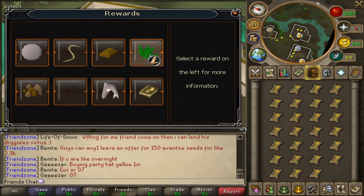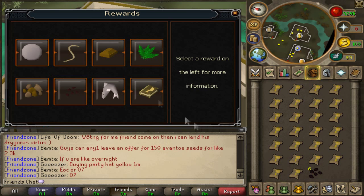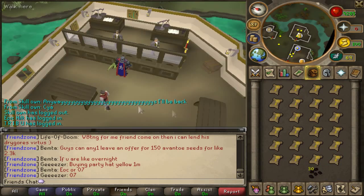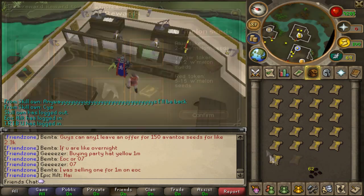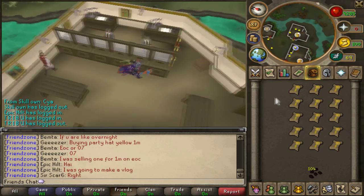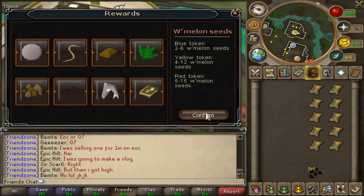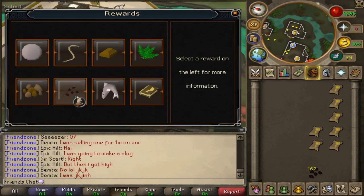Hey everyone, 20faces here and today I will show you something big and long, if you know what I mean. Enjoy! So by big I mean total loot from 200 temple tracking tokens, and by long I mean it took me long enough to get all this stuff finally done. So no dirty ideas, alright?